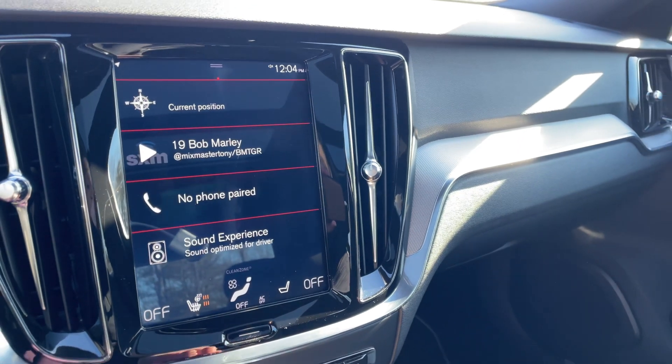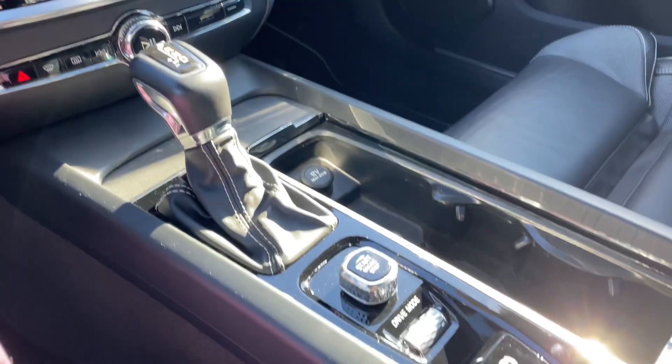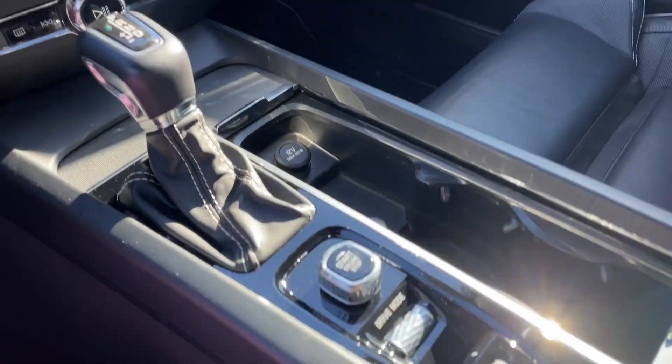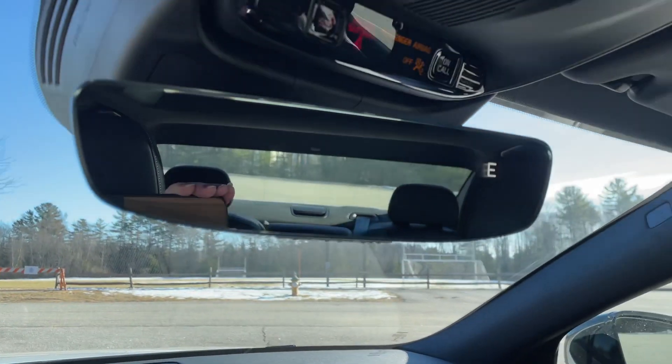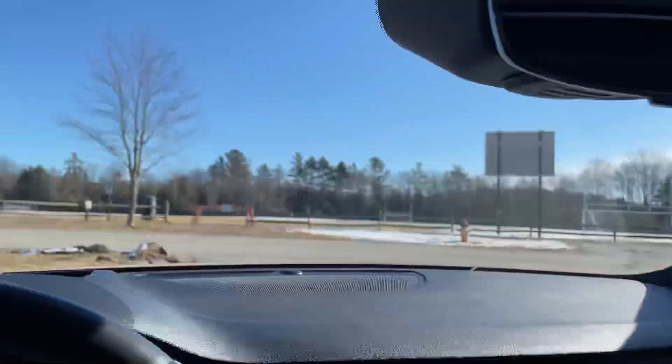If you're looking for an S60, this is the one — R-Design features, T6 engine, everything you're looking for. It's stock number 6618A. I'll add a link in the description with all the details. Check it out, schedule your test drive, and if you see yourself behind the wheel of this, come get into it today. Thank you so much for watching — we'll see you soon from Portland Volvo.